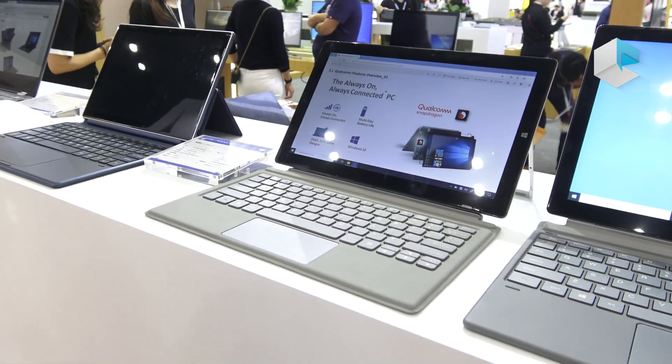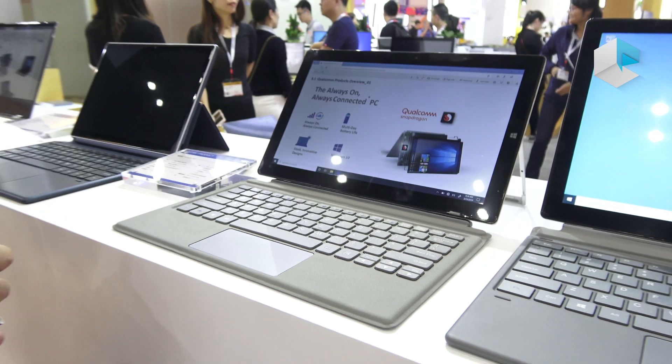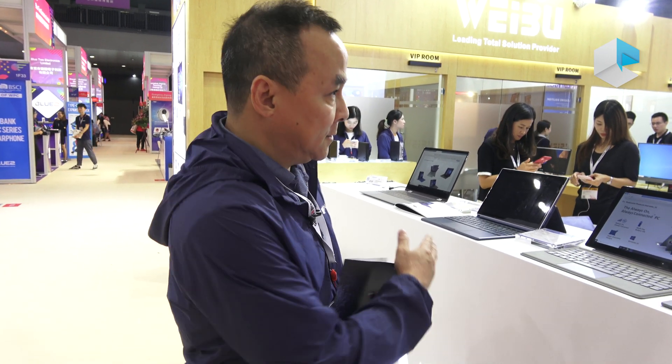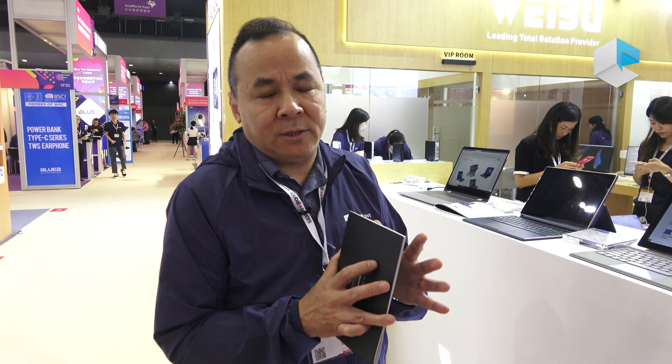Weibo started the Qualcomm design in 2018, but we started with the 835. Eventually Qualcomm launched the new 850, so we started at the end of last year to launch all our board designs with the 850. The 850 compared to the 835 is more powerful and also works better with the most updated Windows OS — that means Windows on Snapdragon.